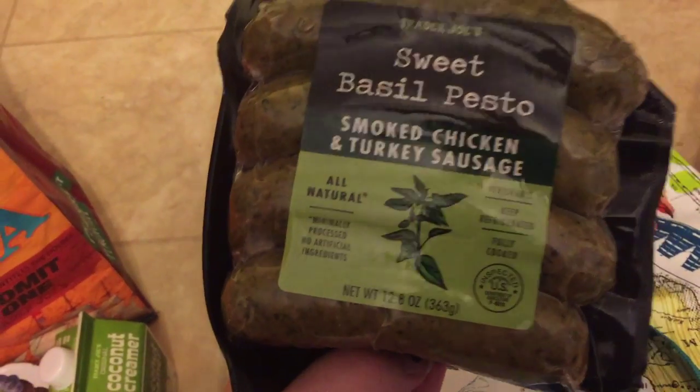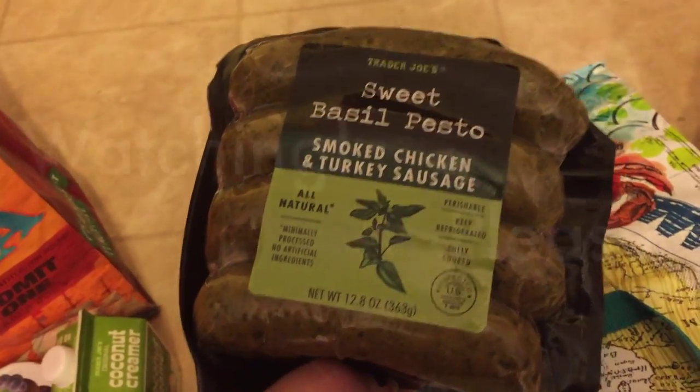I also grabbed one vanilla cultured coconut milk yogurt and the other blueberry one. I got some goat milk brie as well as some creamy fresh goat cheese to try out. I got some coconut creamer for my coffee, some berry medley frozen berries, and another one of this chicken and turkey sausage — this one is sweet basil pesto. This is awesome!